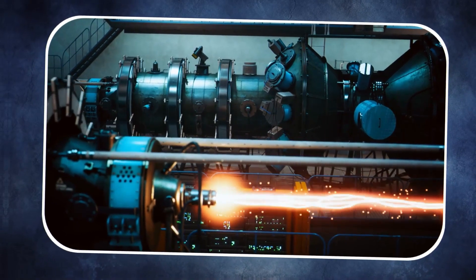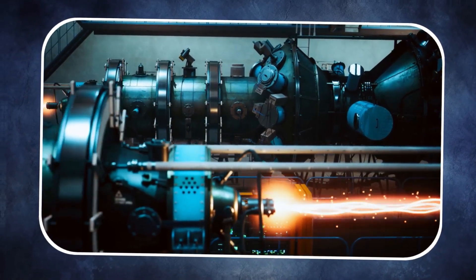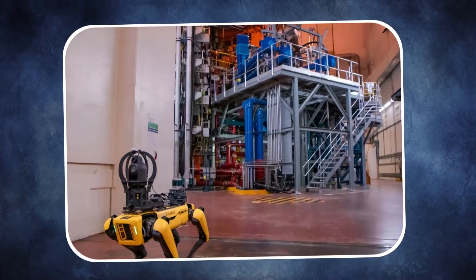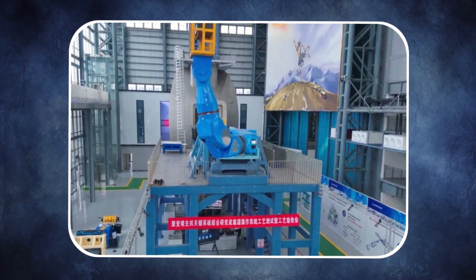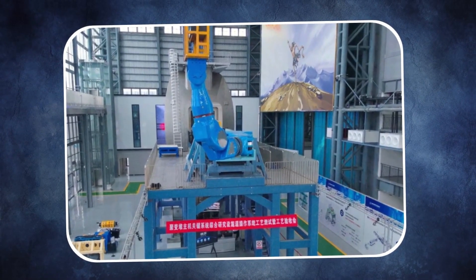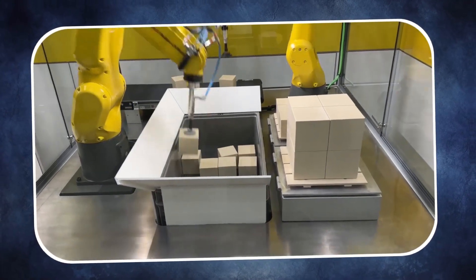Maintaining this precision over such massive loads is a technological marvel. It ensures the longevity and reliability of the reactor, helping researchers sustain long-term operations. In practical terms, this robot doesn't just lift heavy objects — it protects the entire system, making fusion energy a safer and more feasible source of power. Its ability to combine precision and strength is what sets it apart from any conventional industrial robot.